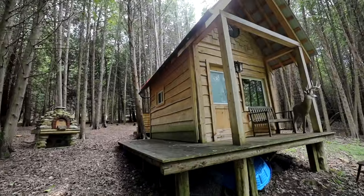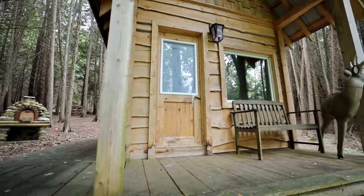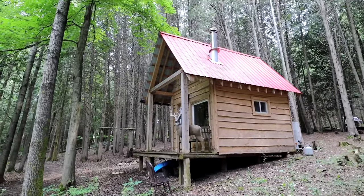Good morning guys and welcome to the dog days of summer. We're at the main cabin. We haven't been here in a little while, but today's a pretty exciting day because I am going to set it up so I can stay here for extended periods of time.